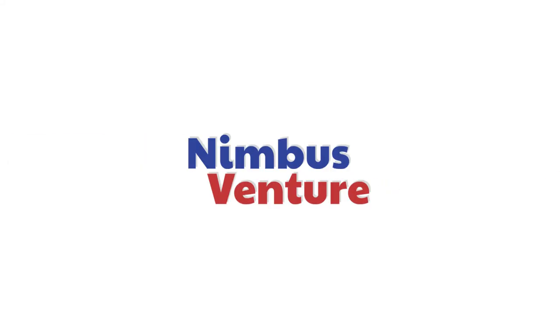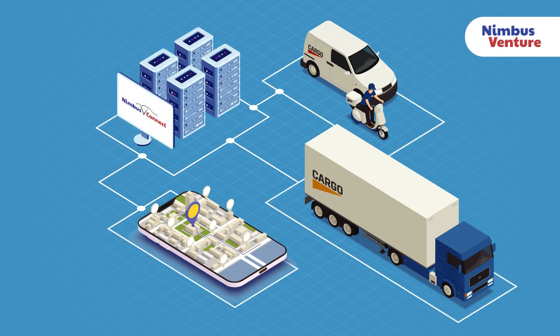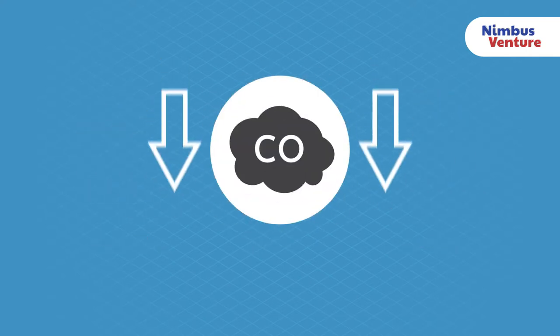Here at Nimbus Venture, we strive to provide the logistics and transport domain with the most innovative tools to maximize productivity, efficiency, and security, whilst reducing the carbon footprint.